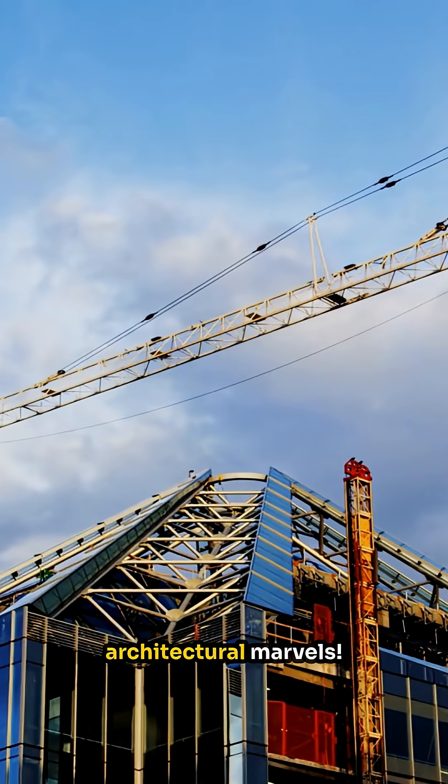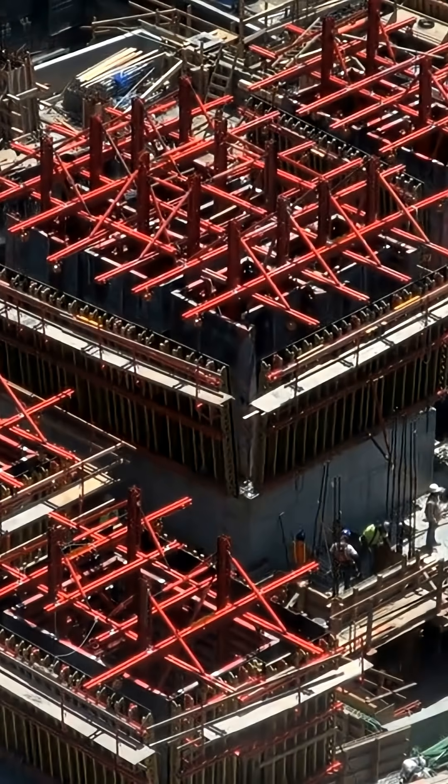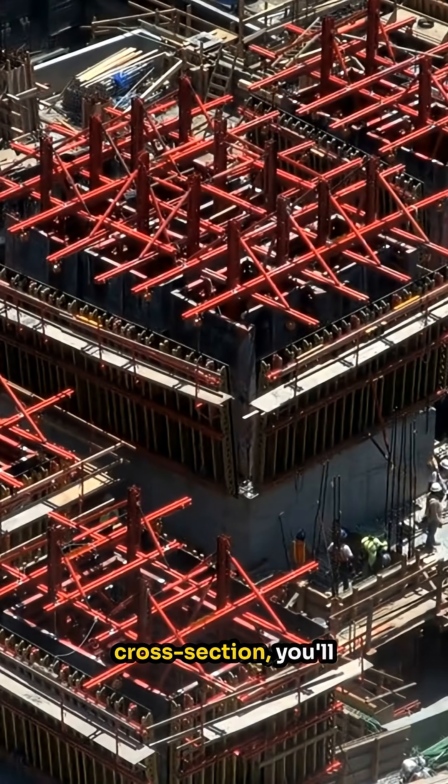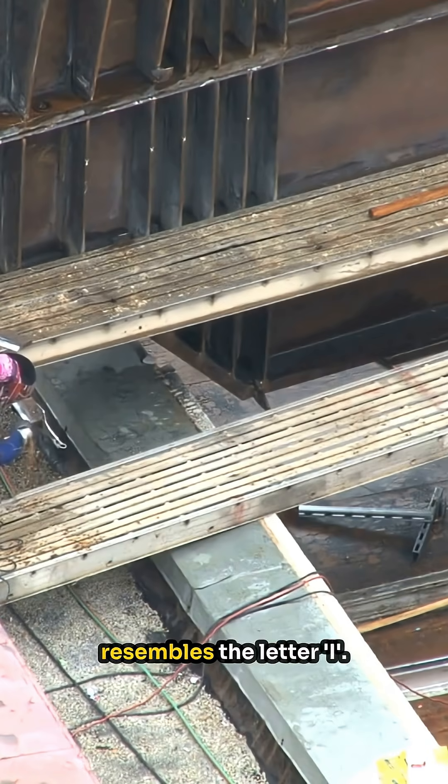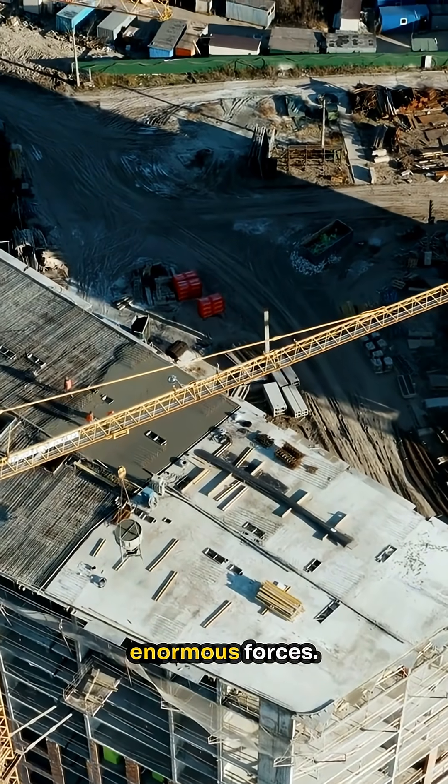Welcome to today's exploration of Architectural Marvels. Let's delve into the core of skyscraper construction: the I-beam. Visualizing an I-beam cross-section, you'll notice its unique shape resembles the letter I. This design is not merely aesthetic — it's engineered to withstand enormous forces.